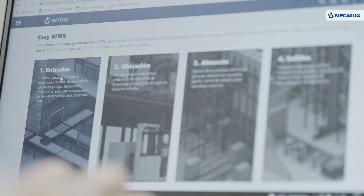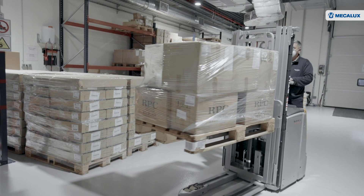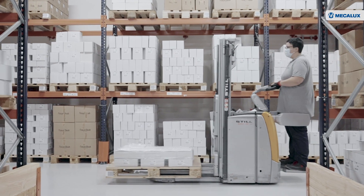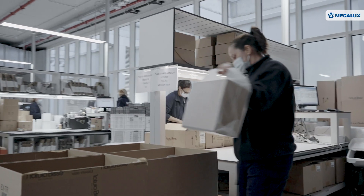EasyWMS, the warehouse management software from Mecalux, is charged with monitoring product traceability in real-time. Connected to Natura Bisset's ERP system, EasyWMS tracks products from the time they arrive at the warehouse until they are shipped to customers.